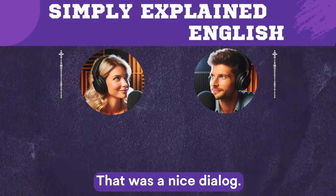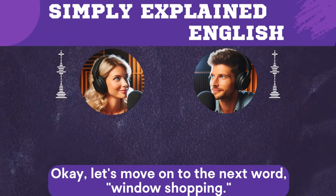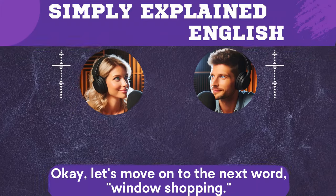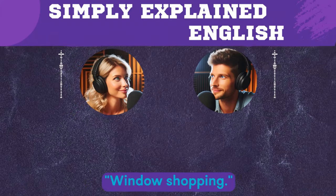That was a nice dialogue. Yes, I agree, Lisa. Okay, let's move on to the next word: window shopping.